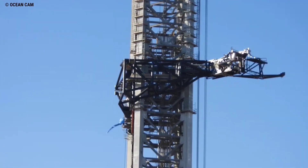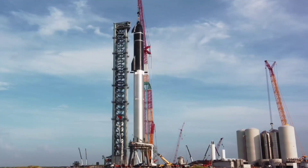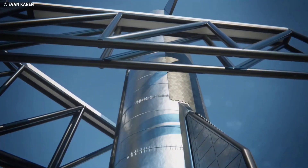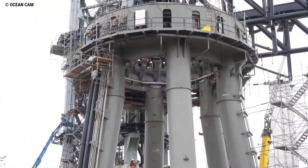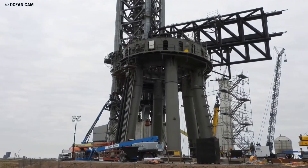Altogether, while there are likely even more than just those described, a single Starship launch will require at least 44 separate devices to successfully actuate in rapid and precise succession — 41 for Super Heavy and at least three for Starship. That incredible complexity probably makes Starship's the most mechanically complex launch mount in the history of rocketry.